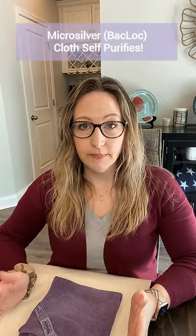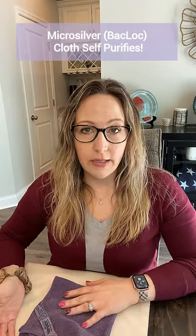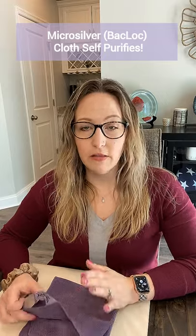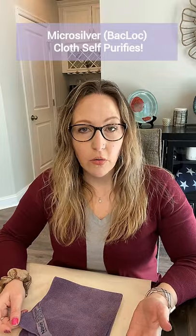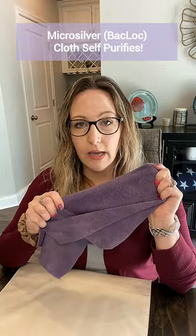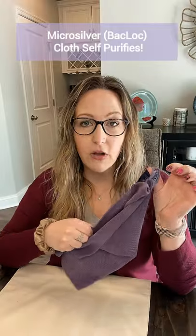The third thing that sets it apart is the microsilver. The medical industry uses microsilver to prevent the growth of bacteria, and Norwex took that and embedded it into the microfiber they produce. It helps to prevent the growth of bacterial odor, fungus, and mold in the cloth. So once you've used your cloth damp, you rinse it well, wring it out, and hang it by its tag to dry overnight. Over that 24-hour period, it's going to self-purify, which is amazing.